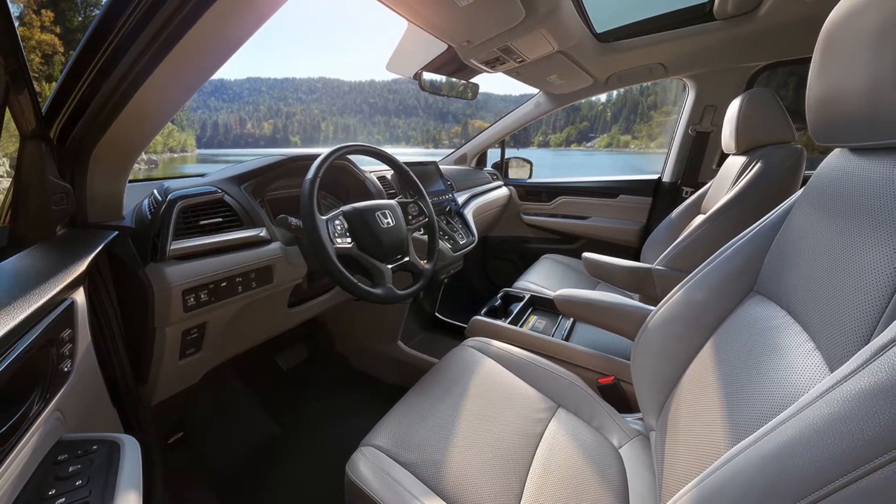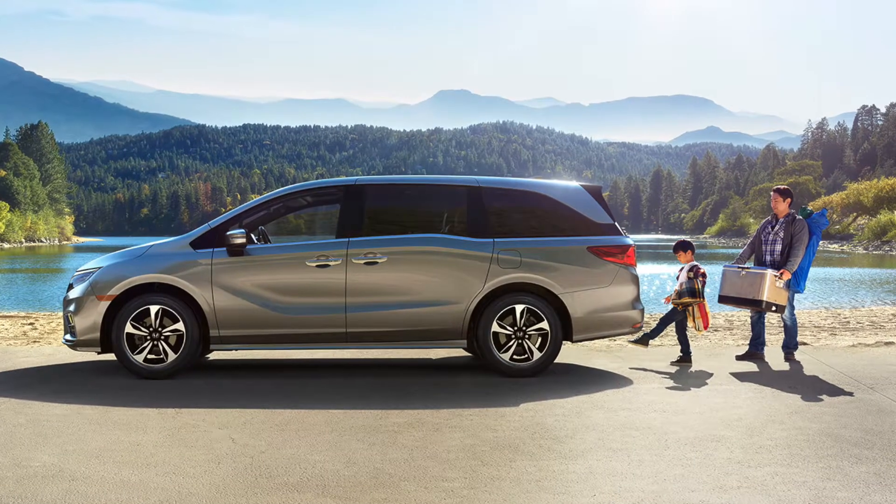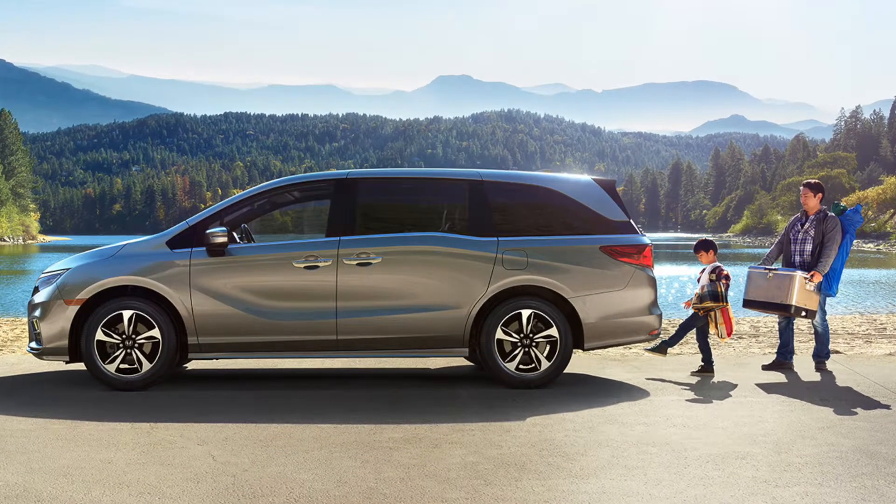Staying connected has never been easier with the built-in hotspot. For music lovers, play your playlist through Honda Link, Apple CarPlay, or Android Auto.